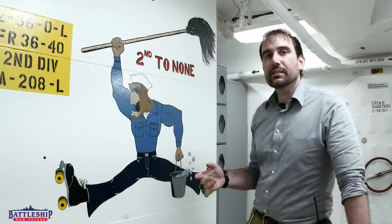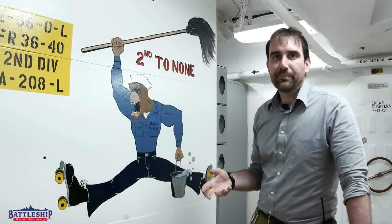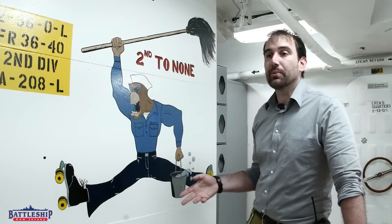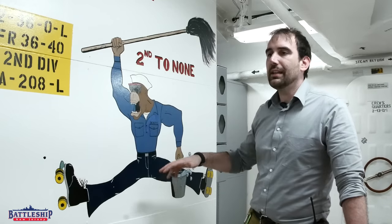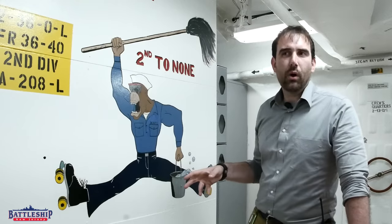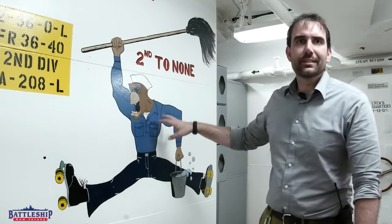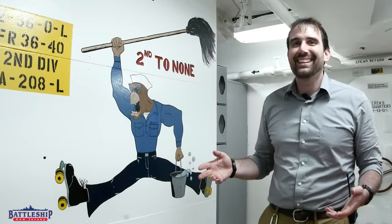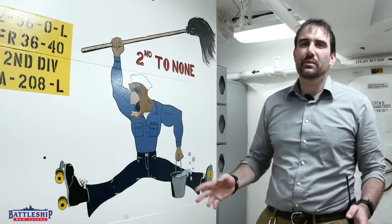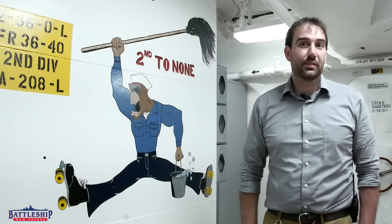Even when she was in service, Battleship New Jersey had a lot of tourists visit her. This ship did a lot of publicity for the Navy and for the Battleship Program. So the stuff that you see up here on second deck, where visitors are expected to be walking around, tends to be more of the cleaner, PG stuff like this. It's not until you get down in the engine room where you see scantily clad women or curse words written — those sorts of spaces you would not expect tour groups to go when the ship was in service.